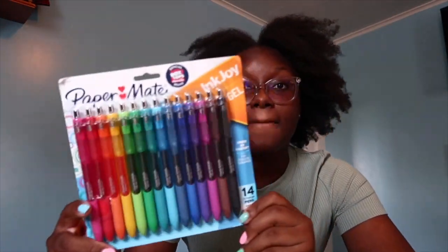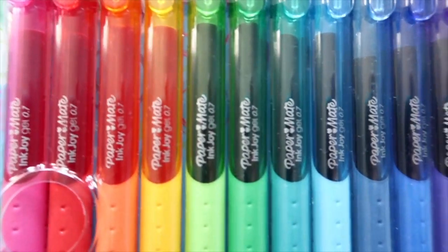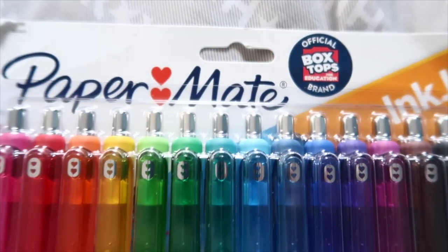Now moving on to pens — let me show y'all my holy grail. These are just the Papermate Inkjoy gel pens, and they write so so well. They don't bleed through the paper, and they come in so many colors. I know, it's absolutely amazing.